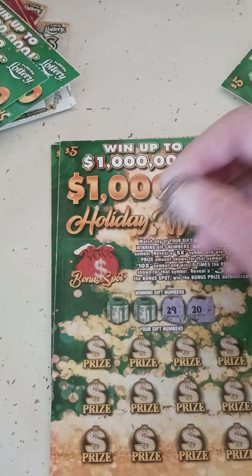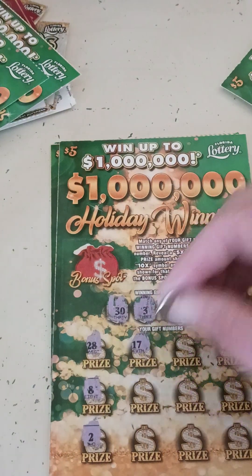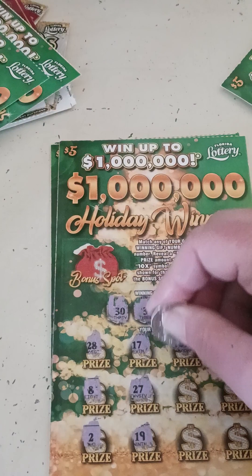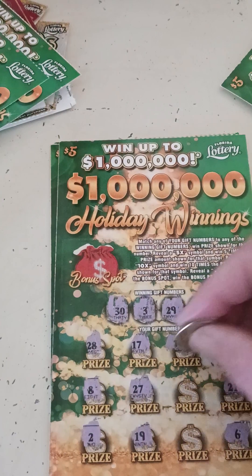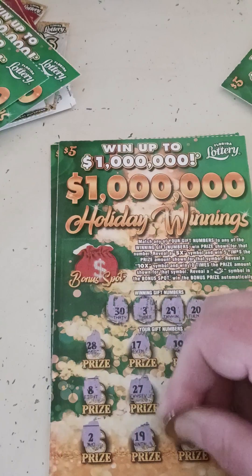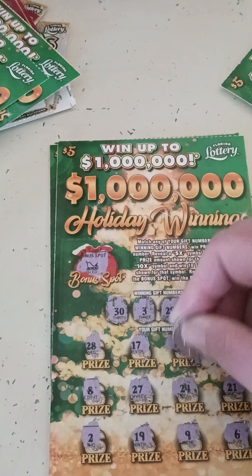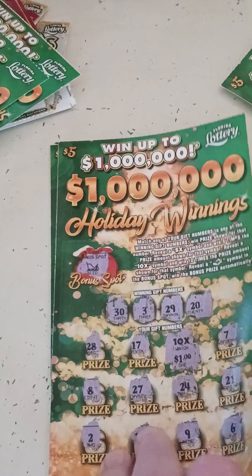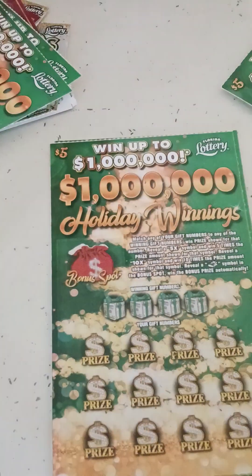On this one we need a 20, 29, 3, and a 30. Oh, we got a 10x, y'all! I don't know if this ticket has fake multipliers or not — it probably does. Nothing up here. Let's see what we got on this 10x. Oh my God — it's got the dollar under it, so $10. That ain't even right — that's worse than a $2 under it. Jesus.